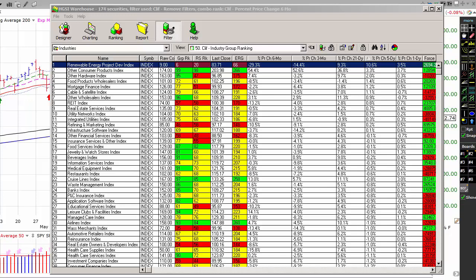Good morning everybody. Today is Thursday, September 24th, 2015. My name is Cliff Backus and this is your pushbuttonstocktrading.com daily video market review.